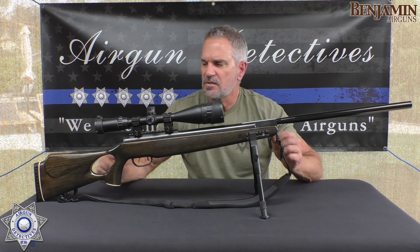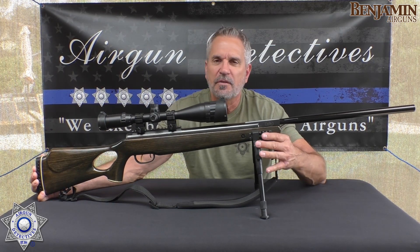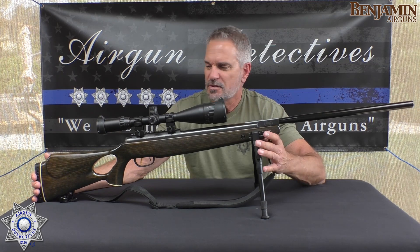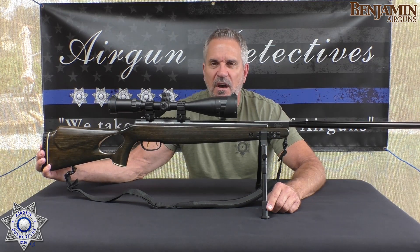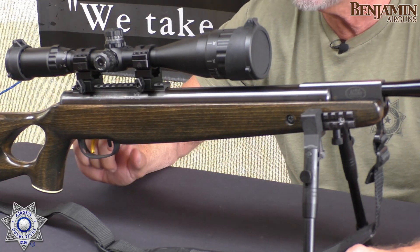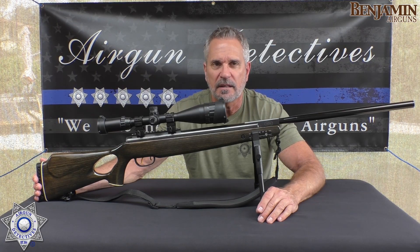You'll notice this one has some upgrades. This is actually one of the first rifles I experimented with and put the bipod system on. I've also sanded the stock down and refinished it with a darker stain, and I upgraded the trigger. Those are the few things I actually did to this.